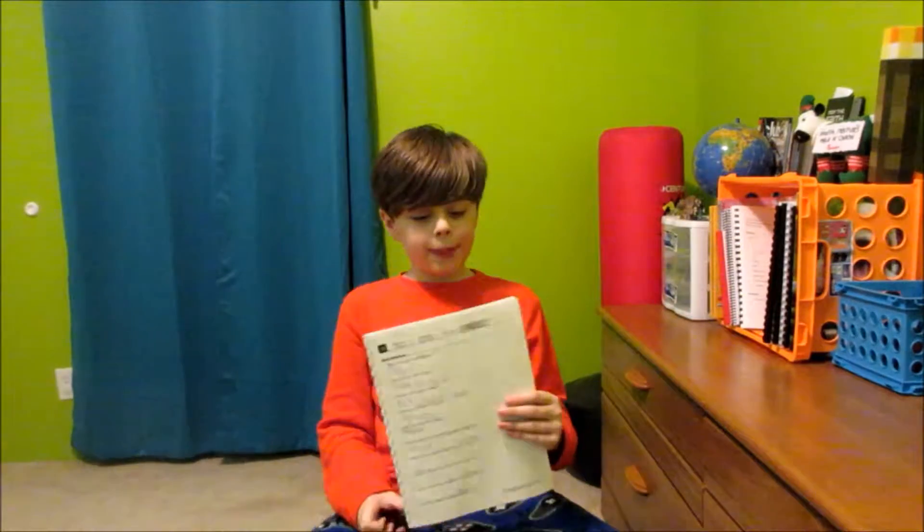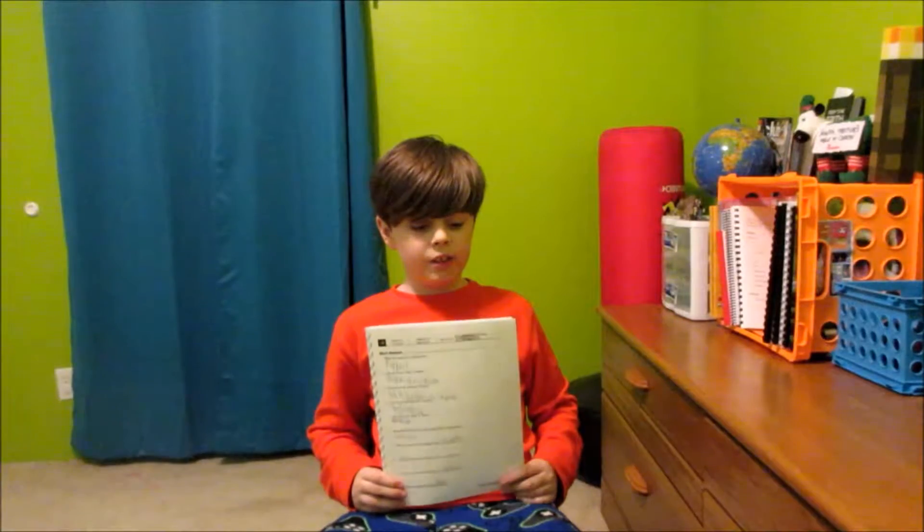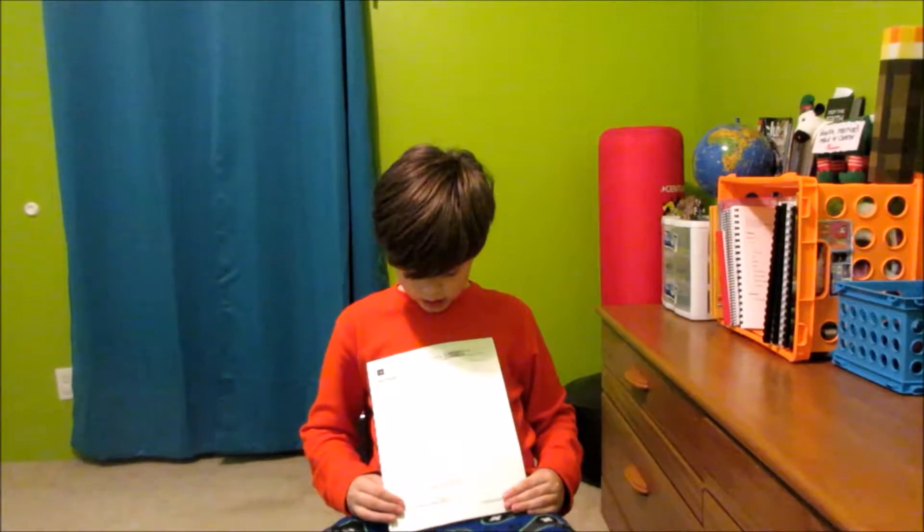Over here is the Passport to the World worksheet I told you about. This is the worksheet.